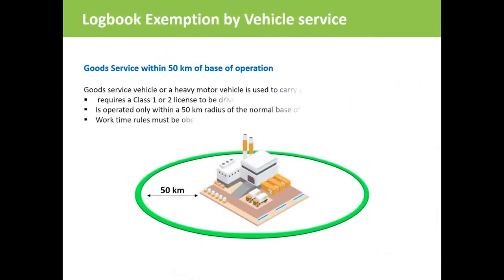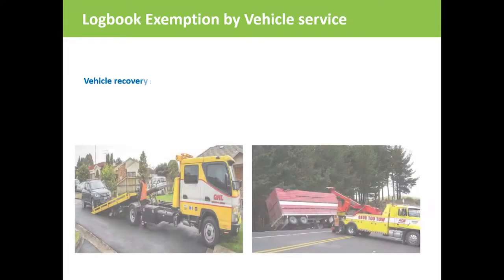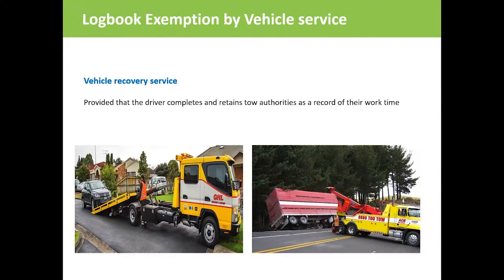The following examples of vehicles are exempt by vehicle service. A goods vehicle used within a 50 kilometre radius of its usual business location or base, that is a class 1 or class 2 vehicle, is exempt. However, work time rules must still be obeyed. Vehicle recovery service drivers don't need to maintain a logbook but they do need to maintain a record of tow authority or an equivalent record of work time hours.